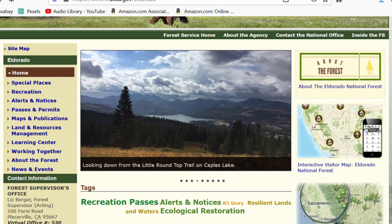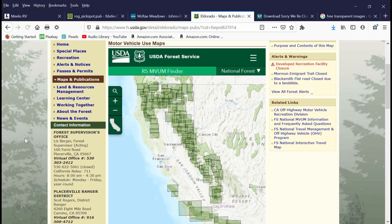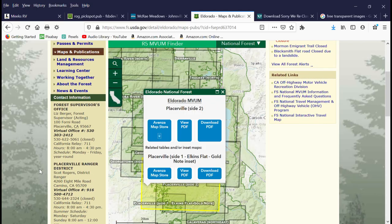Not all available National Forest or Bureau of Land Management campsites are listed on freecampsites.net or Campendium. However, you can obtain maps from the Bureau of Land Management or from the National Forest from their offices and oftentimes online. Dispersed camping is often called boondocking or dry camping.